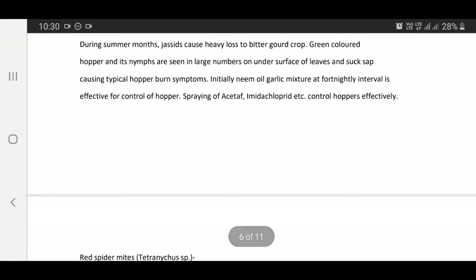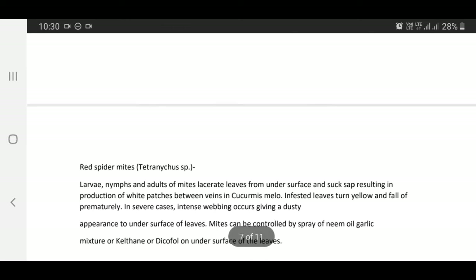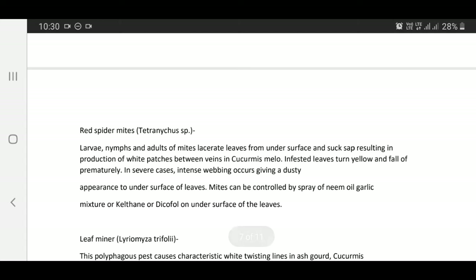Spraying of Acetamiprid, Imidacloprid, etc. also control hoppers effectively.